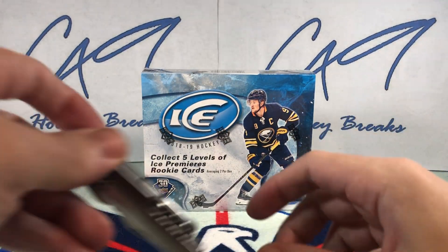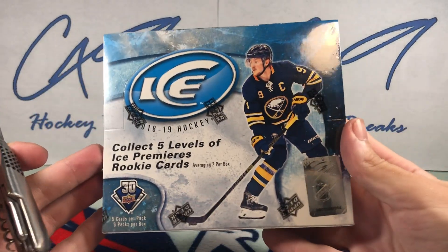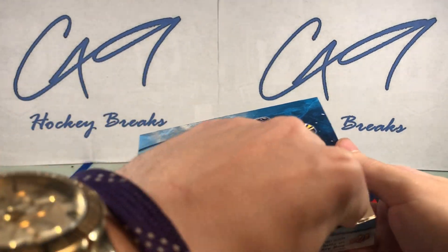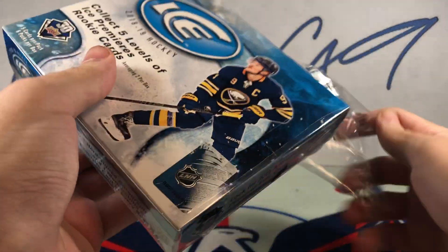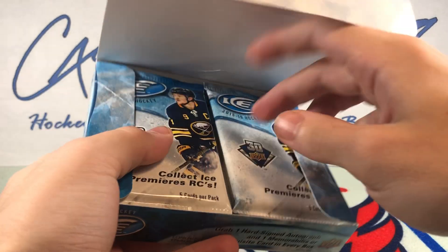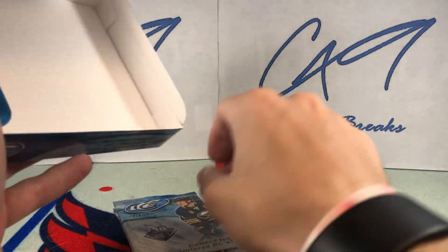We had some good luck with 19-20 Ice, so figured we'd go back. This stuff is actually a good price for a very solid rookie crop. There's a Pedersen chase going on and this stuff is still relatively well priced. Might open up a few more boxes of this — we'll see how this goes.